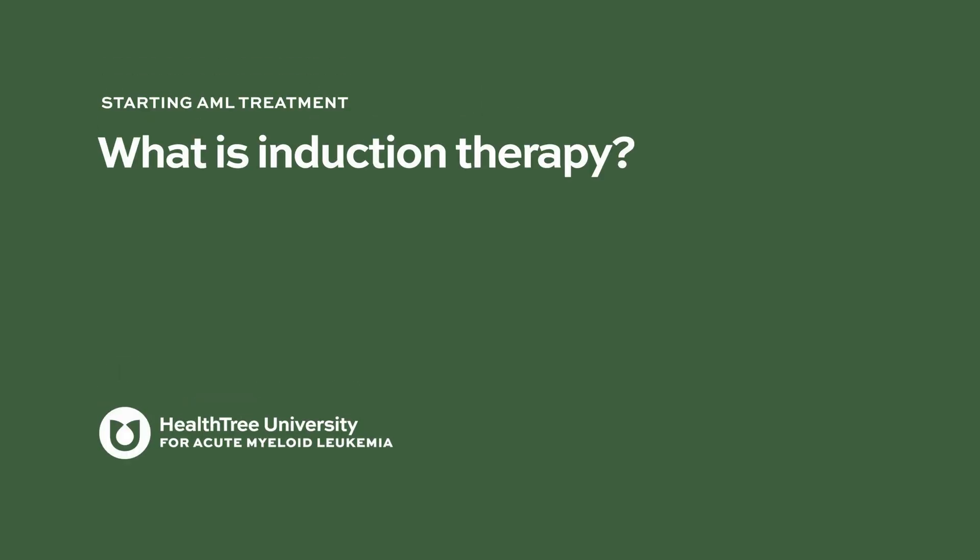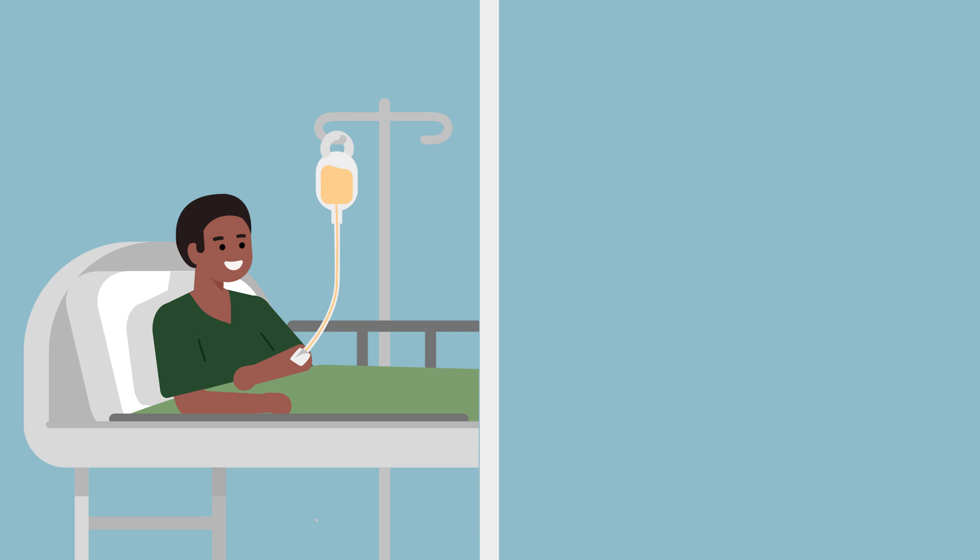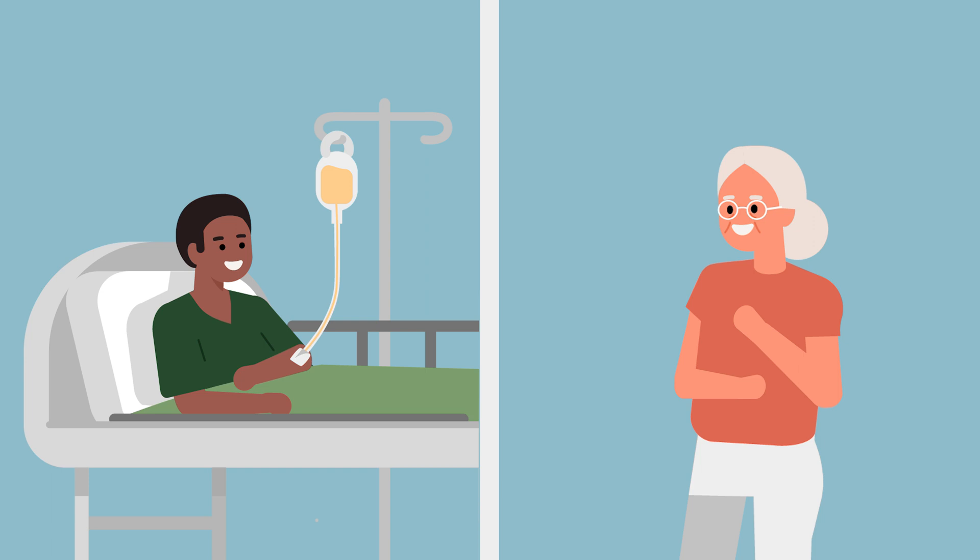Induction therapy is the term used for intensive chemotherapy — you may also hear it called 'seven plus three.' The standard treatment is cytarabine with a second agent, either daunorubicin or idarubicin. For older individuals who can't tolerate this intensive chemotherapy, we generally use a hypomethylating agent like decitabine or azacitidine, often with venetoclax or another targeted agent.